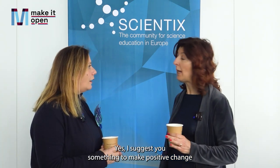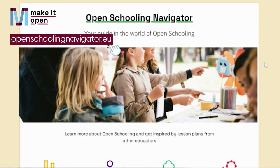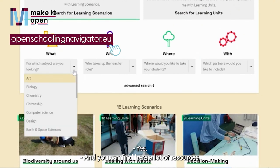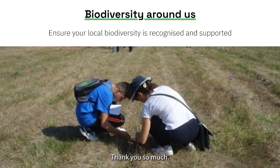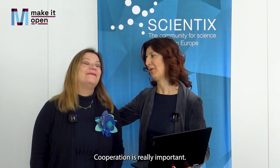Hi Edia, how are you today? Today? I'm bored. I'm exhausted. Always the same things, always these four walls, and the students sleep on their desks. Have you got a solution please? Yes, I suggest something to make a positive change in teaching beyond school walls. What is it? It's magic. Let me show you. You have the Open Space Navigator, and you can find here a lot of resources. It's really magical — you can also find activities that you can do outdoors. I love it! Thank you so much. Let me buy you a pizza. Let's go outdoors. Cooperation is really important.